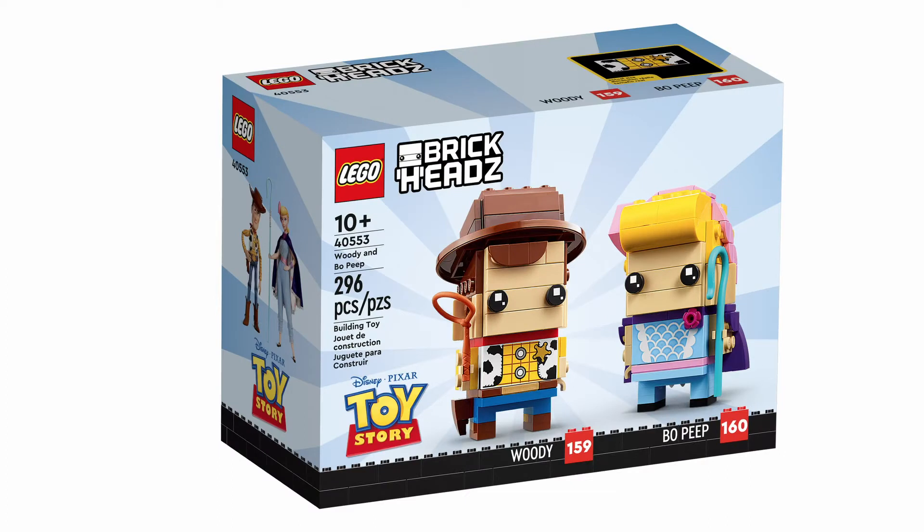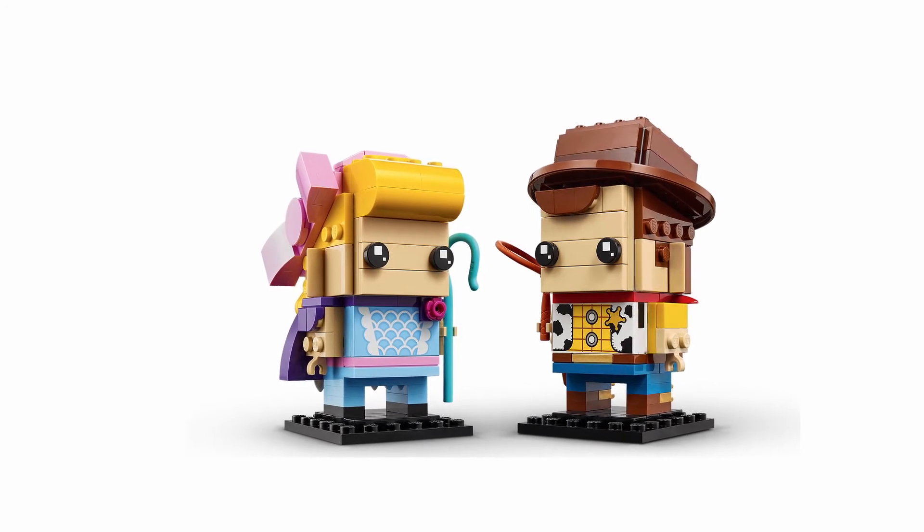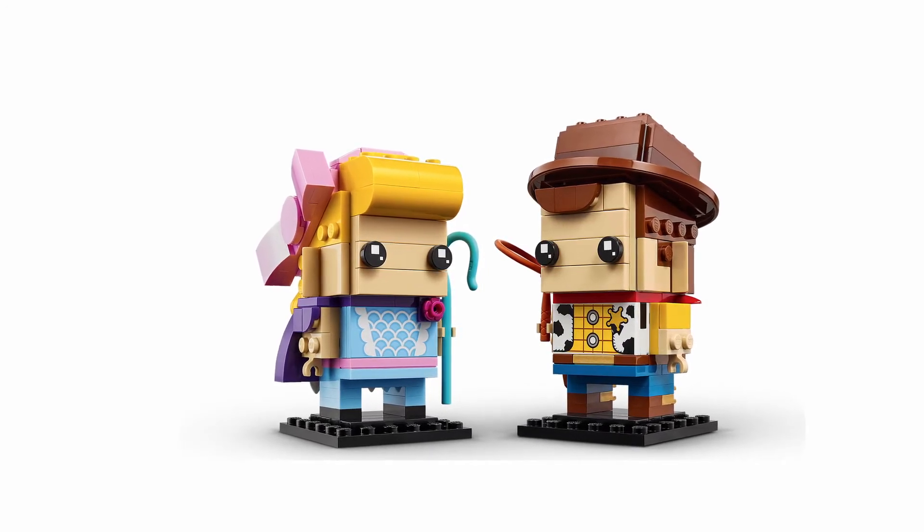The next set we got is set number 40553, and it happens to be Woody and Bo Peep from Toy Story. This set is a little bit bigger with 296 pieces, and I have to admit this one is probably my second favourite of the bunch, apart from the Stranger Things of course. I absolutely adore Toy Story — I've seen all the movies, even though I'm 36 years old, and I still re-watch them every now and then. The only criticism I have is that they chose Bo Peep over Jessie — I think Jessie would have been a better fit as the cowboy and cowgirl kind of thing.